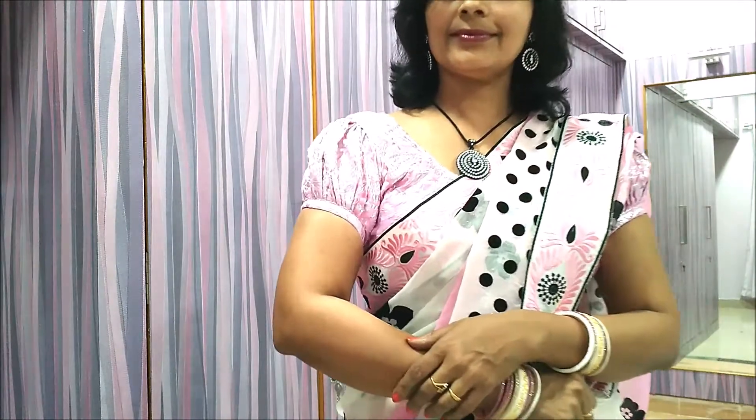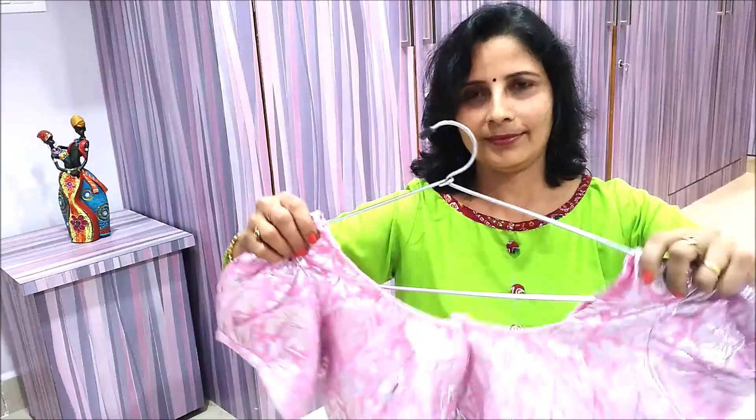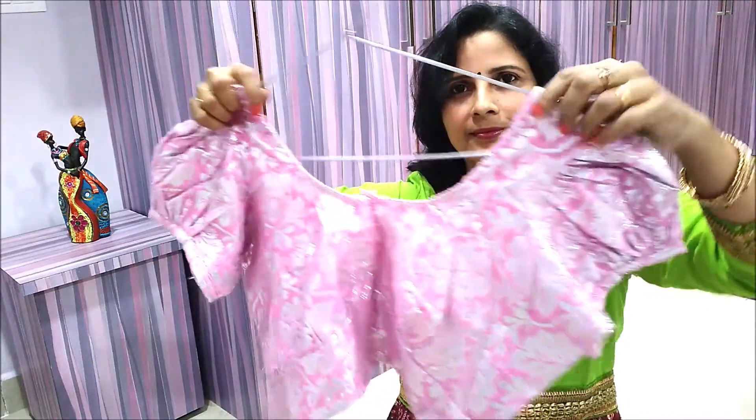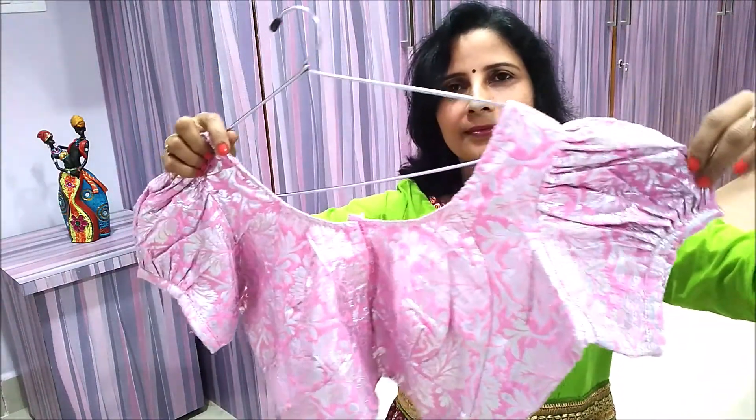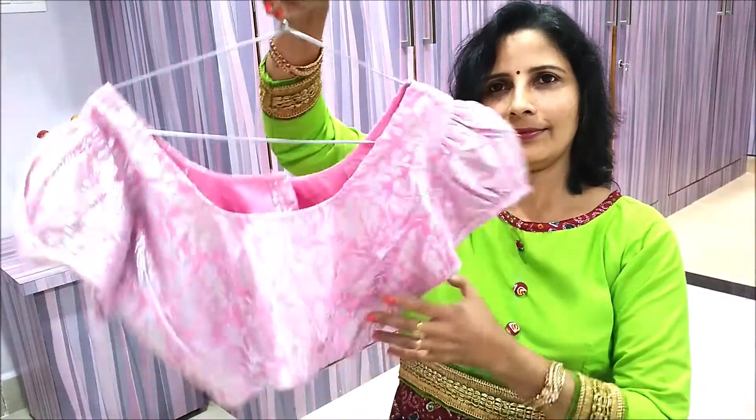Number 10. Fabrics offer variety and fashion keeps changing from time to time. Hence, choose smartly the ones that suit you the most. This unique peplum blouse with white and baby pink saree will give you a bubbly look.